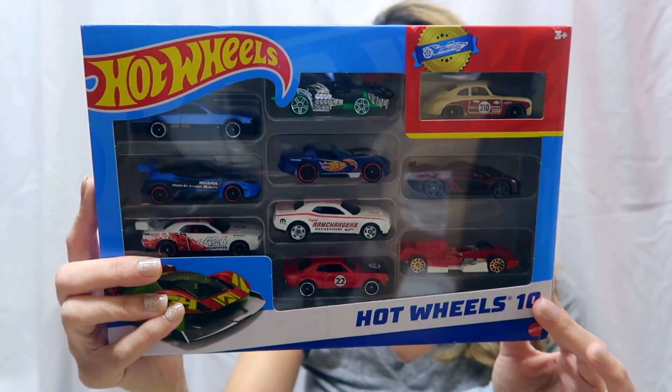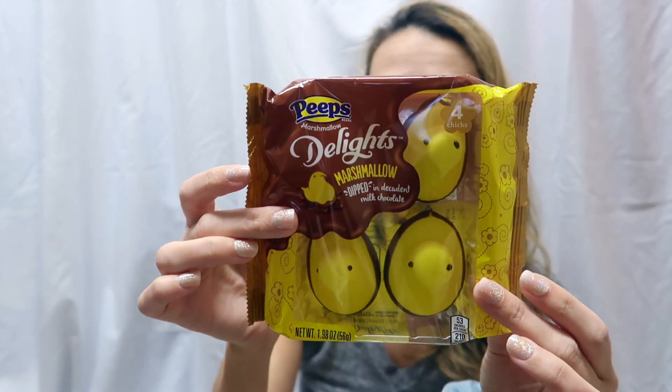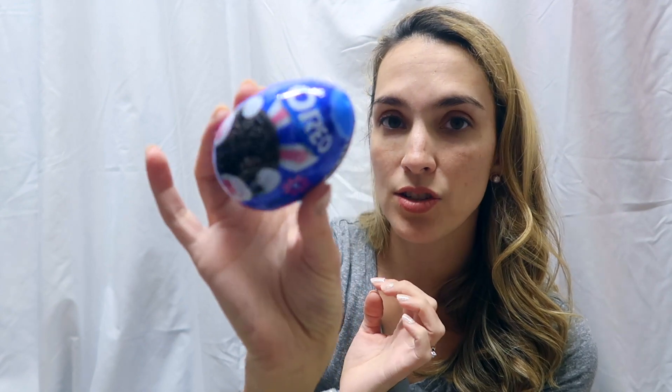Now let's get into Jackson's basket, which is overflowing with packaging. He has been very into Hot Wheels lately, so I found this little set on Amazon — really affordable — with a whole bunch of little cars for him. I'll take it out of packaging for his basket. They each also got these Peeps chocolate dipped marshmallows — my favorite Peeps — so I got them each a set to try. Whether they like it or not, mommy will eat them!